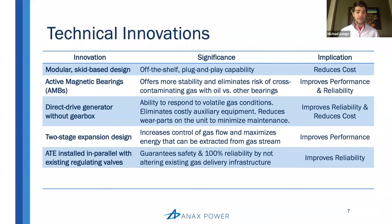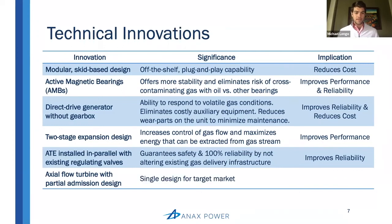The implication is that it improves reliability. This brings us to our last innovation: the axial flow turbine with partial emission design. The significance here is that, much like the modular skid-based innovation, it enables us to serve our target market with just a single design, which enables us to reduce costs and build a scalable business.